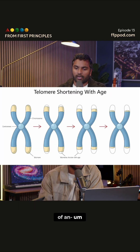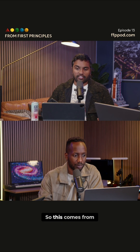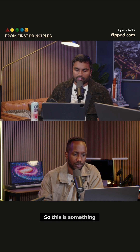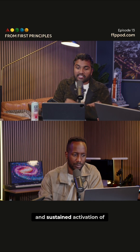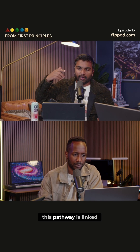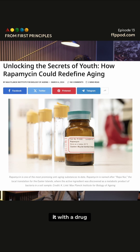There's a few hallmarks of aging that I want to talk about. There's deregulated nutrient sensing — this comes from the mTOR pathway, which controls cell growth and metabolism. Sustained activation of this pathway is linked to accelerated aging, and you can inhibit it with a drug called rapamycin. It's like this de-aging drug unlocking the secrets of youth.